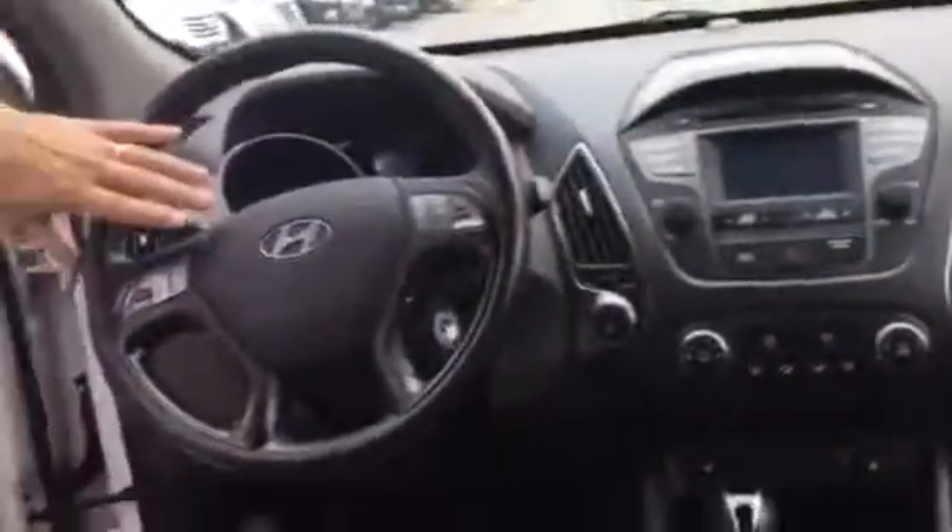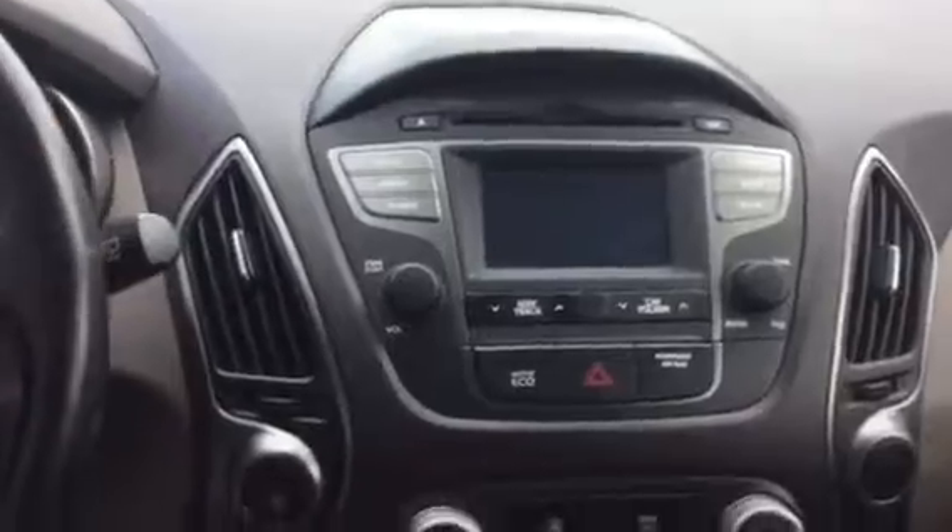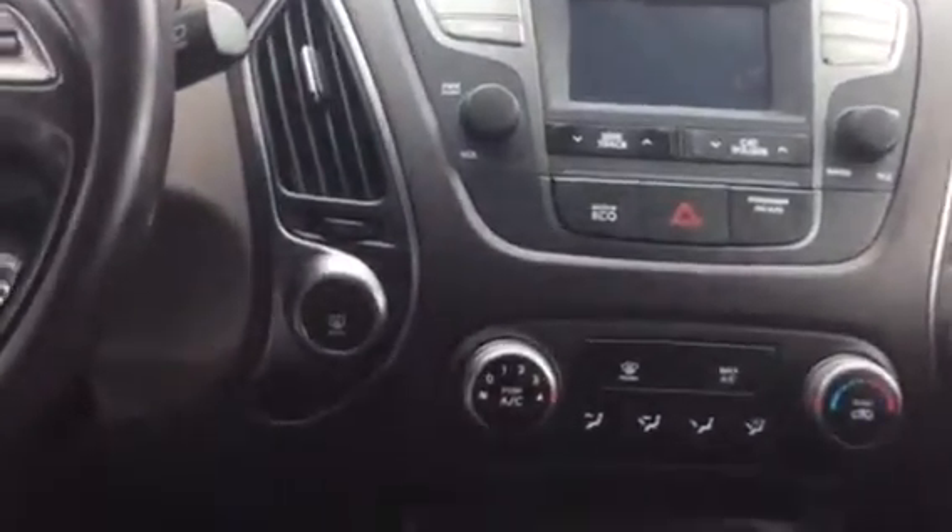Let's take a look at the interior real quick. Comfortable leather seating, you have the electronic seats up front, cruise control, Bluetooth volume control here on the steering wheel, CD player, AM-FM stereo, active ecosystem, shiftronic transmission, heated seats in the front. All your connections down here for charging, auxiliary, iPod, and USB connections right there.